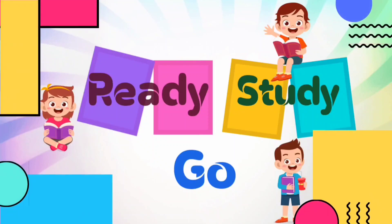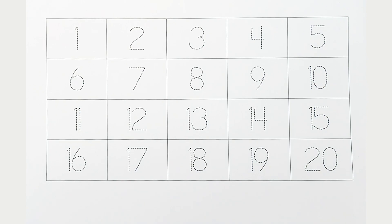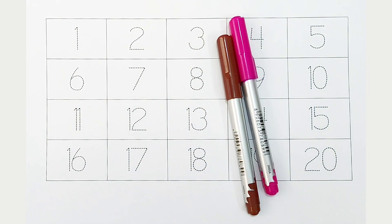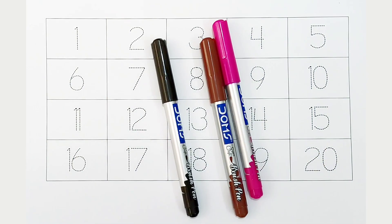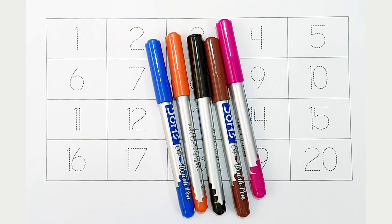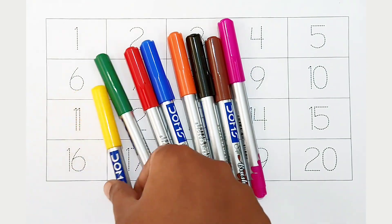Ready, study, go! Pink color, brown color, black color, orange color, blue color, red color, green color, yellow color.